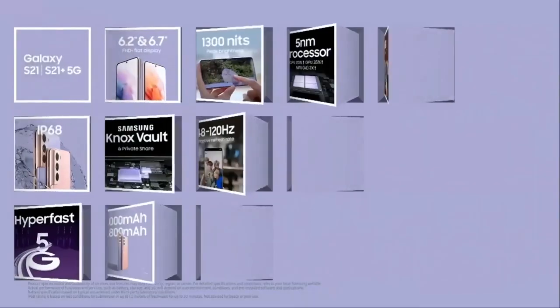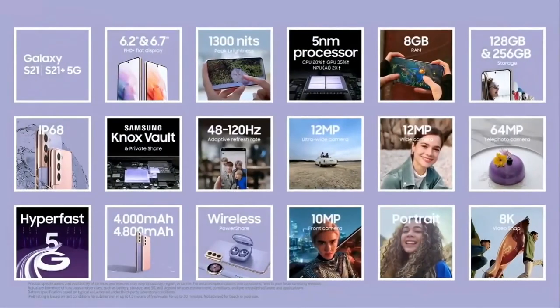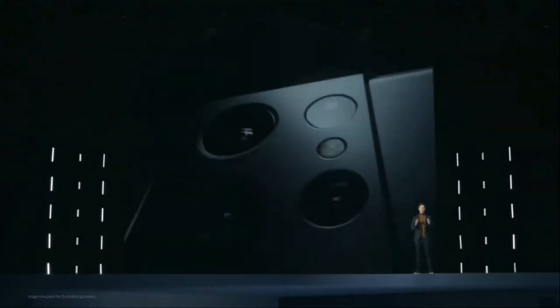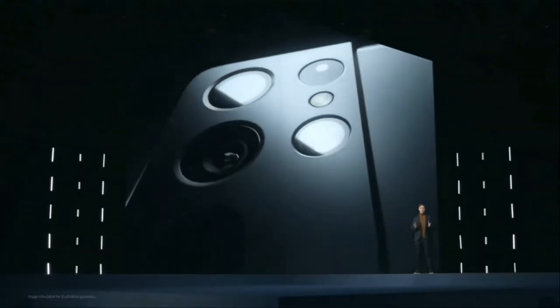S21 and S21 Plus are breakthroughs in smartphone technology — with an intelligent refresh rate, four cutting-edge camera lenses, and performance powered by a secure processor to keep you more connected to everything you care about. Galaxy S21 Ultra takes it all up a notch. It's a smartphone built for people who want more freedom, more power, and more ways to shape the world around them.